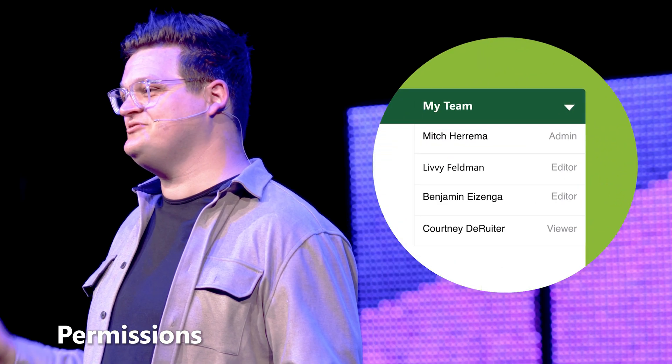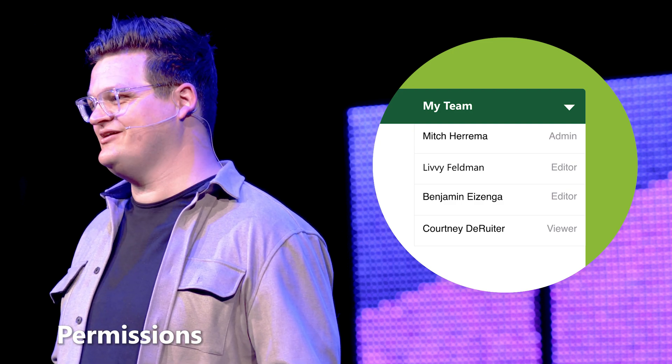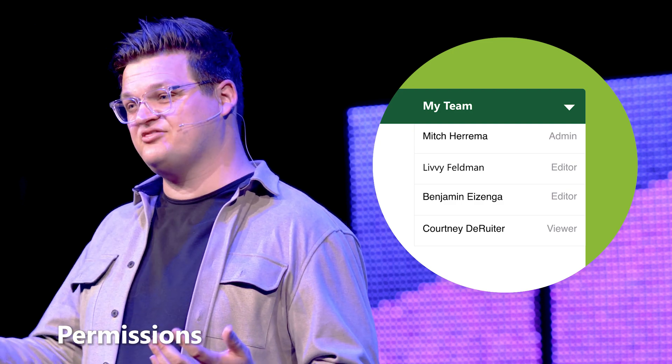First is permissions. We've heard your feedback loud and clear. One-dimensional permissions doesn't cut it anymore. That's why we're introducing three new permissions to Microsoft Planner. You'll have full control over who can edit, view, and complete tasks within your plan. It's time to customize your team's collaboration like never before.